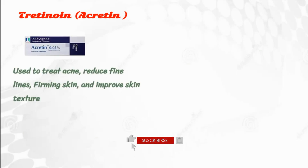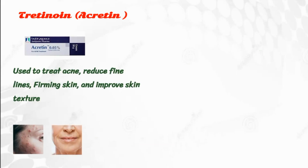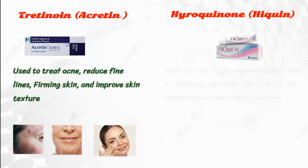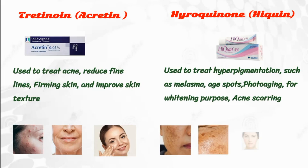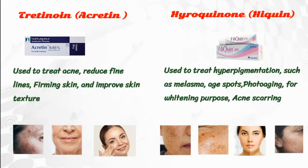Accretin is primarily used to treat acne, reduce fine lines, firm skin, and improve skin texture. Whereas Hyquin is mainly used to treat hyperpigmentation such as melasma, age spots, photoaging, for whitening purposes, acne scarring, and post-inflammatory hyperpigmentation.